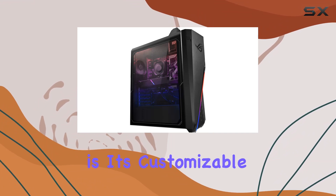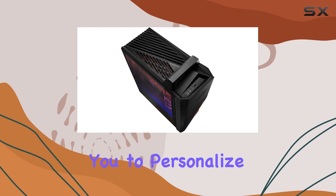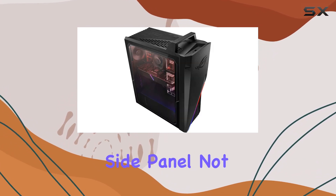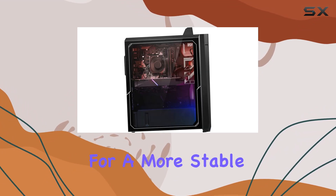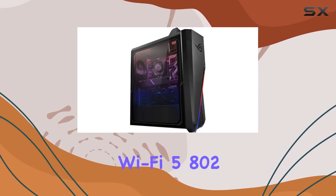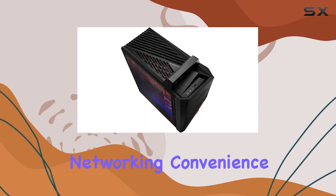One of the standout features of the GA15DH is its customizable ASUS Aura Sync RGB chassis lighting, allowing you to personalize your gaming setup to match your style. The transparent side panel not only showcases the impressive interior components but also helps reduce electromagnetic interference for a more stable gaming experience.